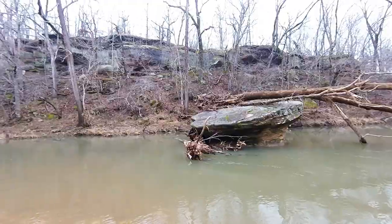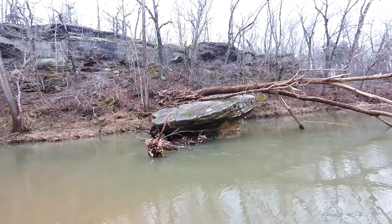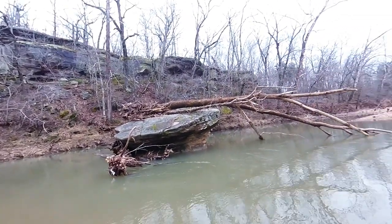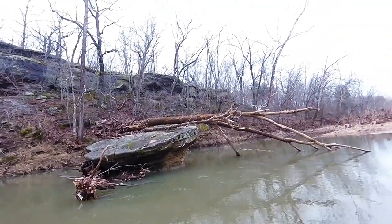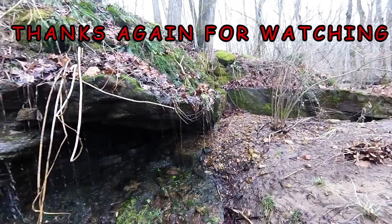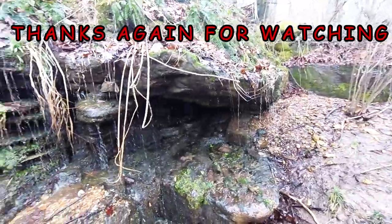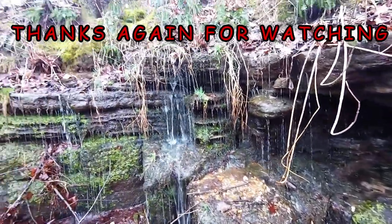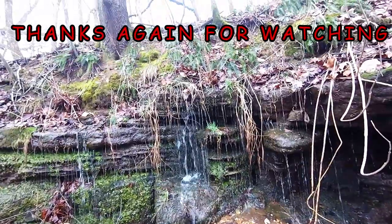I'll keep looking, looks like I got pretty deep in here. Got up over the top of that rock I showed you in the last video.